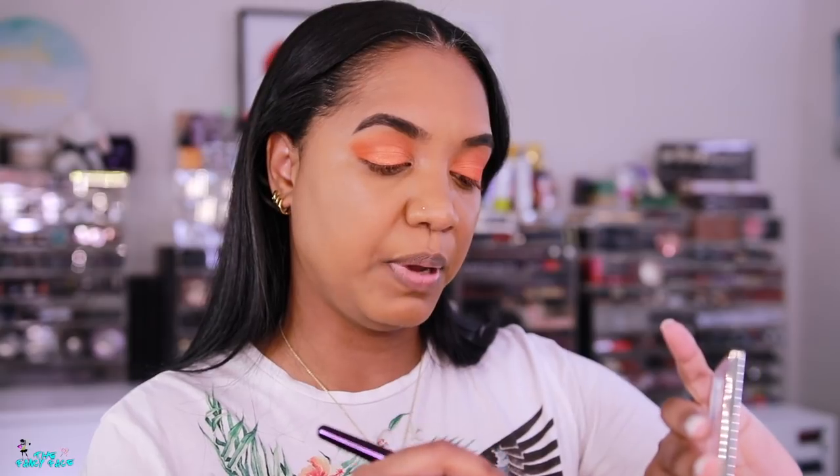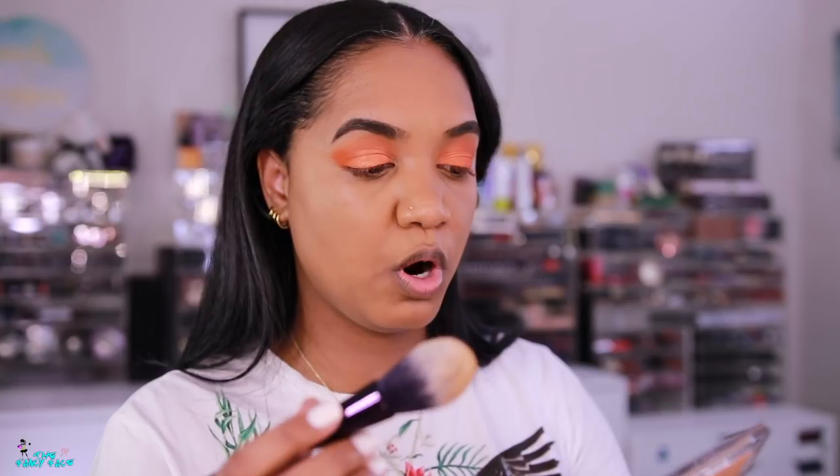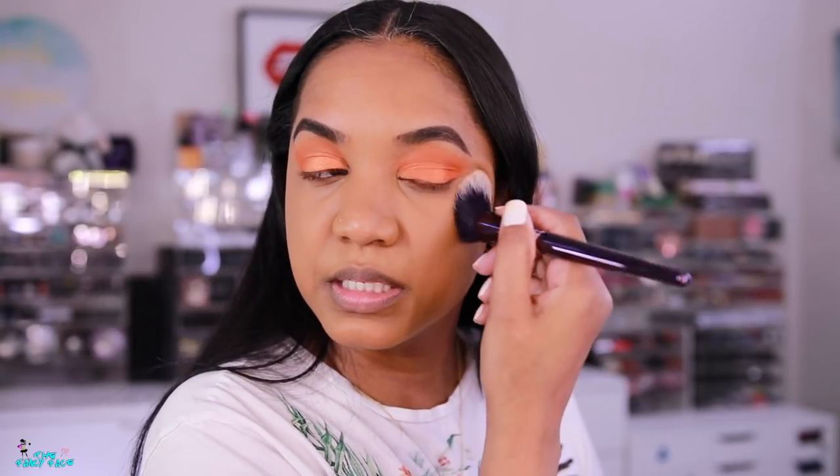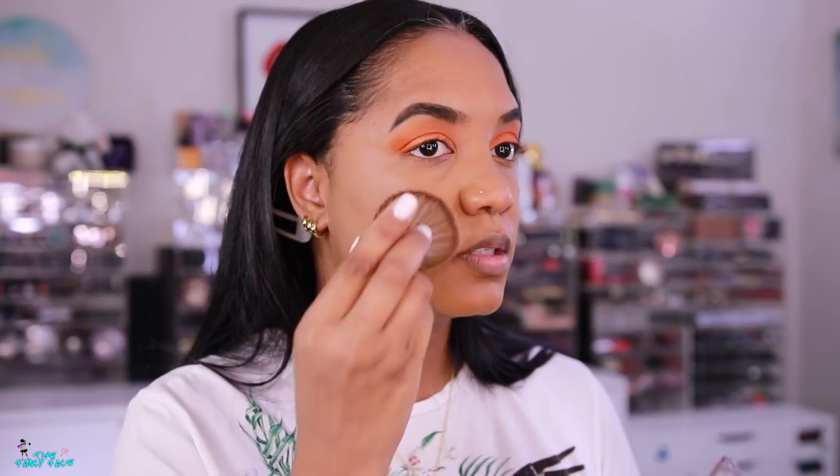Now I'm going to set under the eyes using the Dior Face and Body No-Powder in shade 4N Neutral. This is a very lightweight powder — it's barely there. It's a beautiful powder that doesn't give you a ton of coverage; it has more of a skin-like feel rather than a matte finish. I'm pouncing this over the skin.